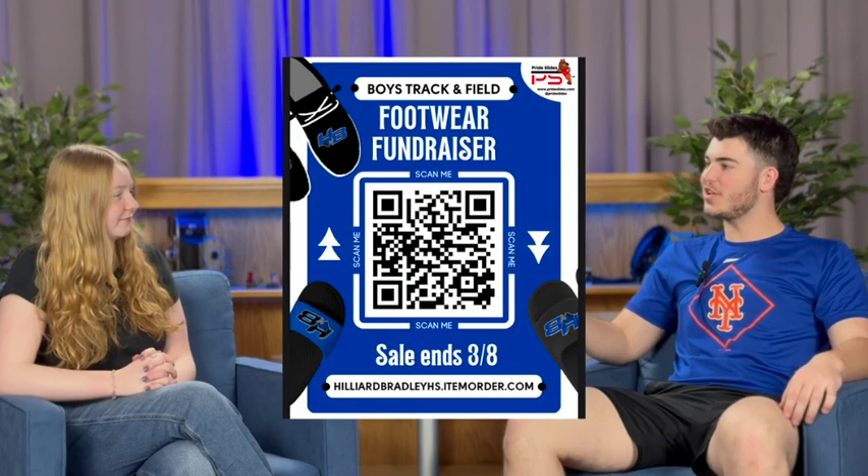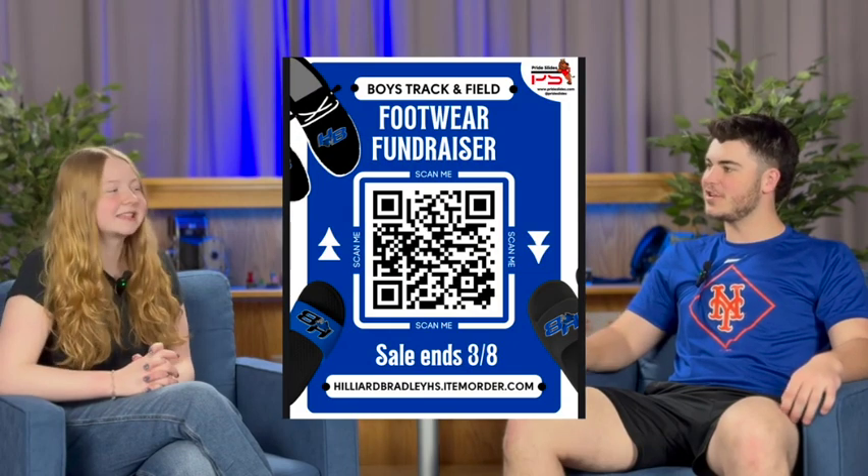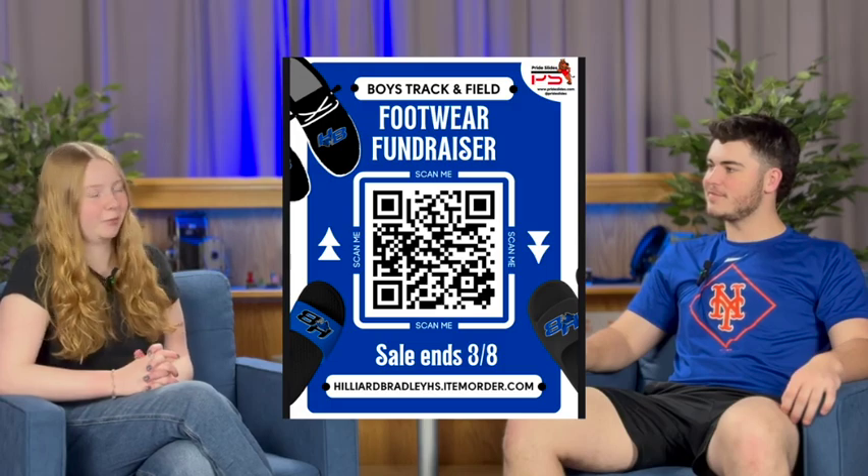Math club will be meeting today in room B152, and our club will be meeting in C285. You have until tomorrow to help out the boys track footwear fundraiser. Scan the QR code on screen now for more info.